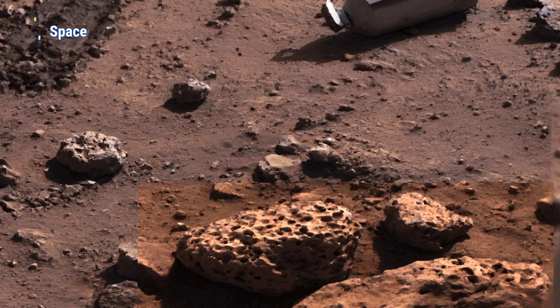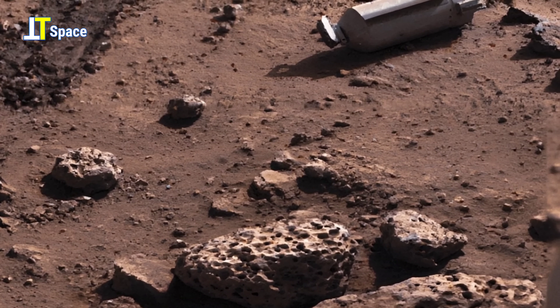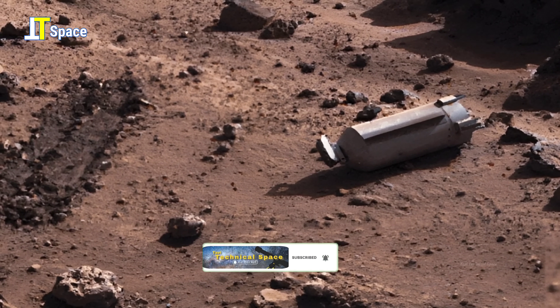Do you think Mars could be humanity's next destination? Share your thoughts in the comments below. And if this video sparked your curiosity, give it a thumbs up and subscribe for more cosmic adventures.